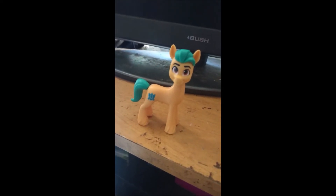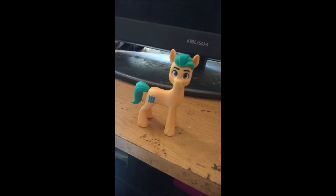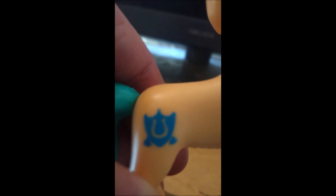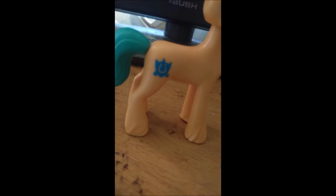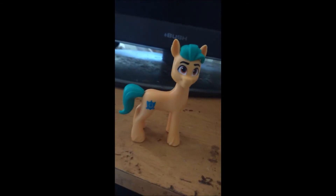He is an orange Earth Pony with a moulded green mane and tail — or turquoise, whatever you want to call it. His cutie mark is a Sheriff's badge with two hearts at either side and a horseshoe in the centre. Sorry about that, my camera lost focus, but there is his cutie mark and that is Hitch.